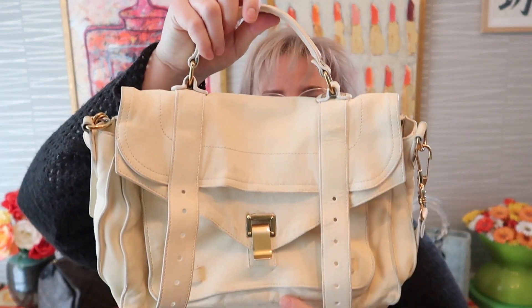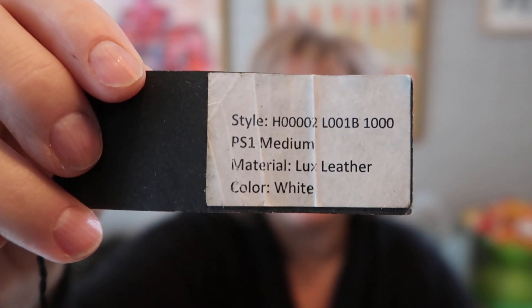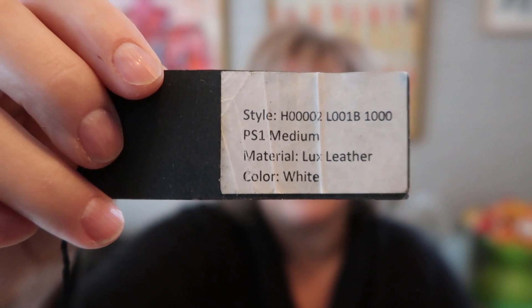But today what I want to talk to you about, what I want to reveal to you, is something that I got as a project bag. Yes, it's a Proenza Schouler medium PS1 in luxe leather and the color is white — well, it's not white, it's cream!